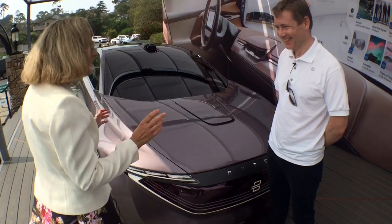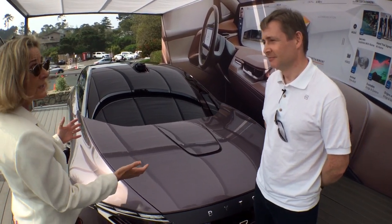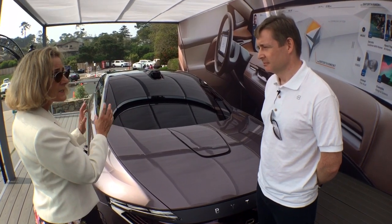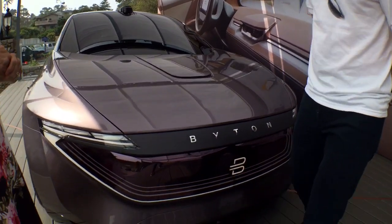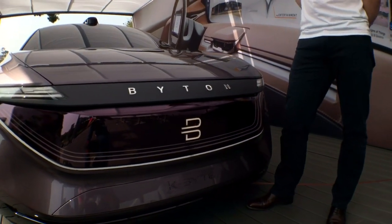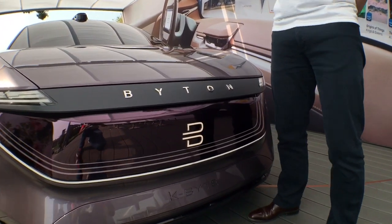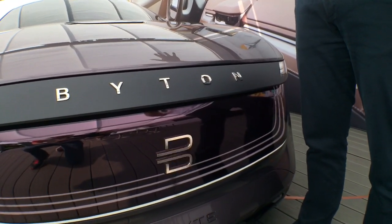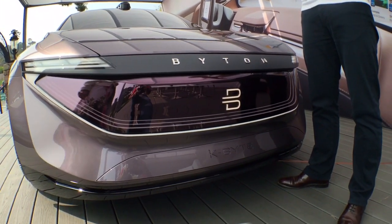Welcome to Pebble Beach. Here we are again at Pebble Beach, and this is what we are seeing — another not only electric vehicle, but an autonomous concept car. Absolutely. First off, let's just start with the name, Byton. Why Byton? Well, Bytes on Wheels. And the rationale behind that is, actually, this isn't a vehicle. We don't consider this an electric vehicle. This is a smart device on wheels.